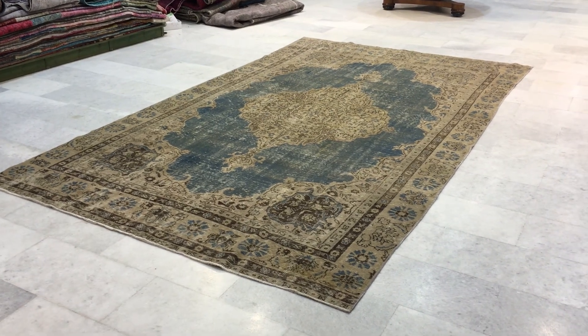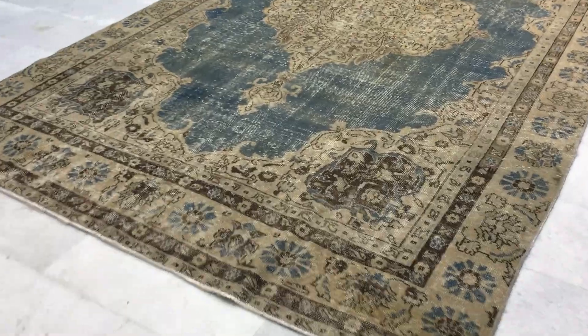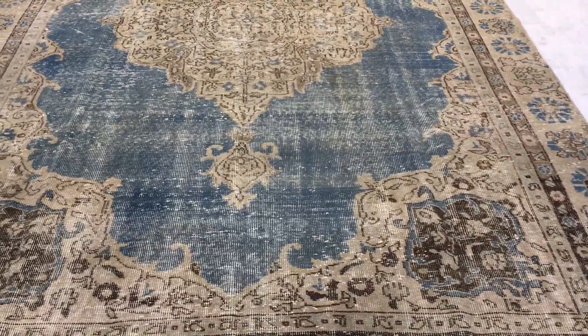This is Vintage Carpet 17141. It's a Turkish handmade carpet. This is a stunningly beautiful carpet — one of the most beautiful carpets you'll find in this collection in this size.